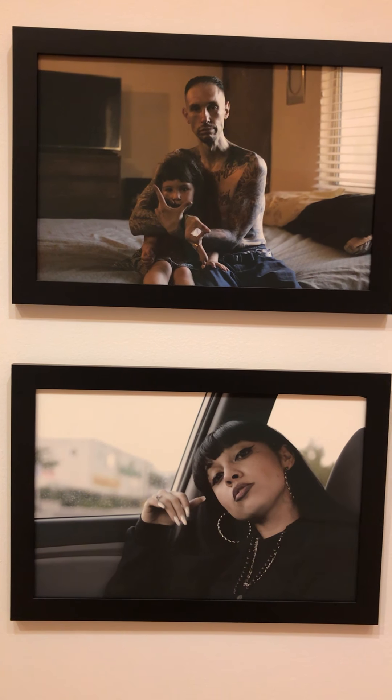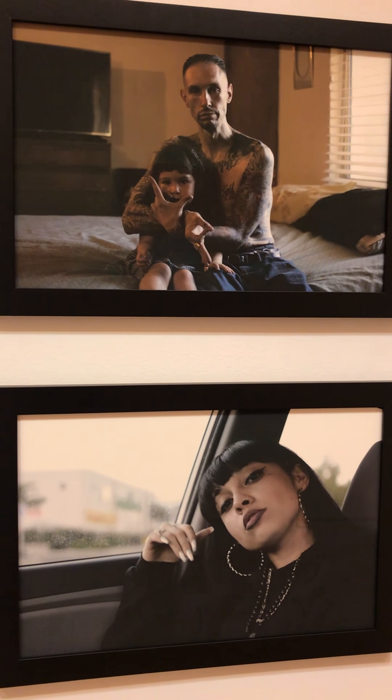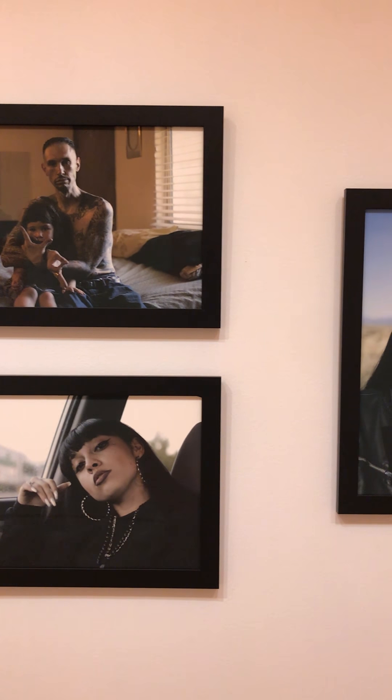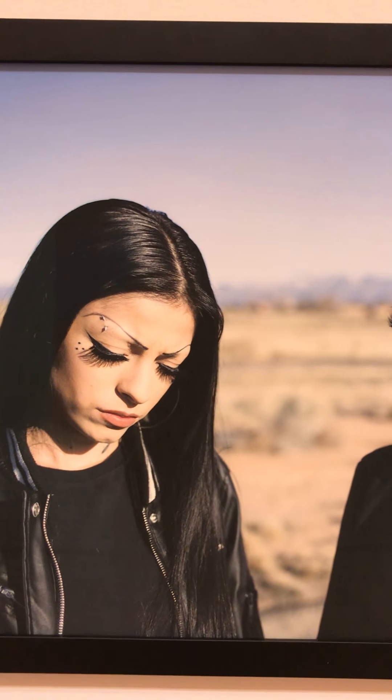Frank Blasquez's photographs come from a personal place. These are folks that he knows in New Mexico where he lives, so he does not tell them how to dress or how to pose. The images are very direct — it is very much about the subject. Frank wants to change the perception that pop culture and mass media would tell us about these Chicano or Latinx individuals who are on the other end of his lens.